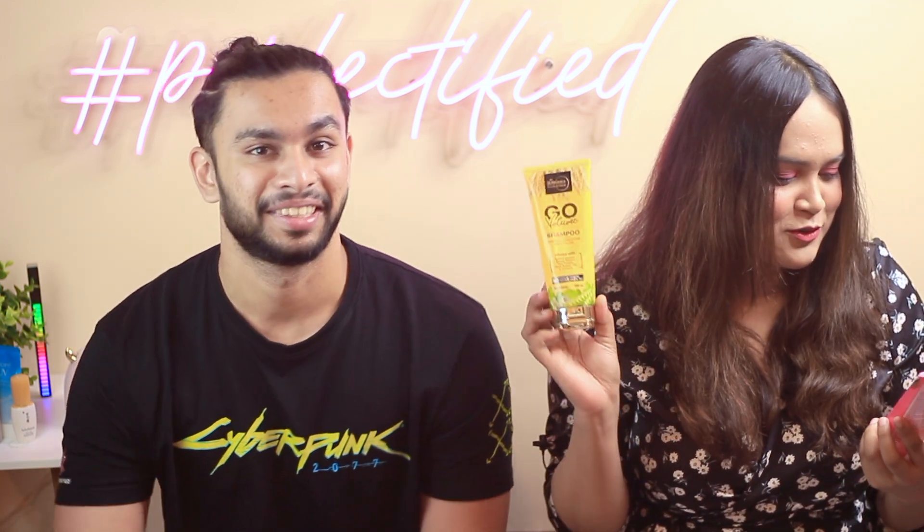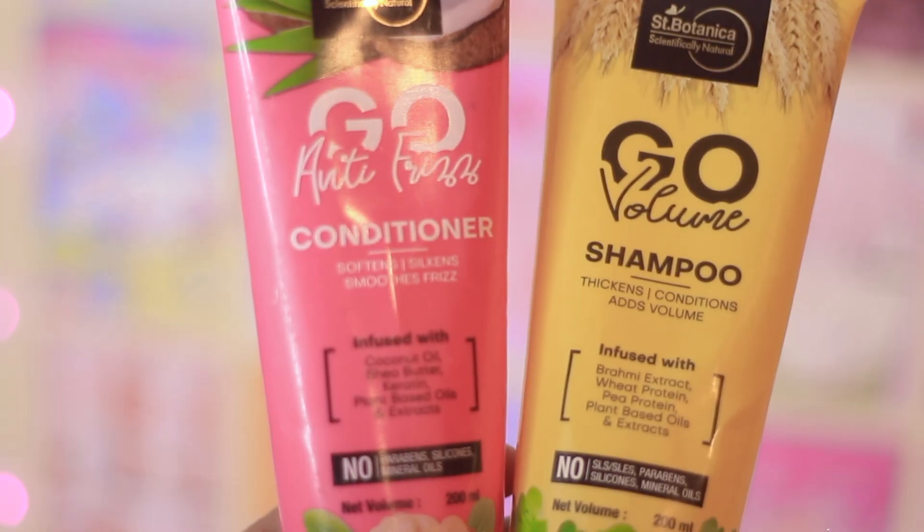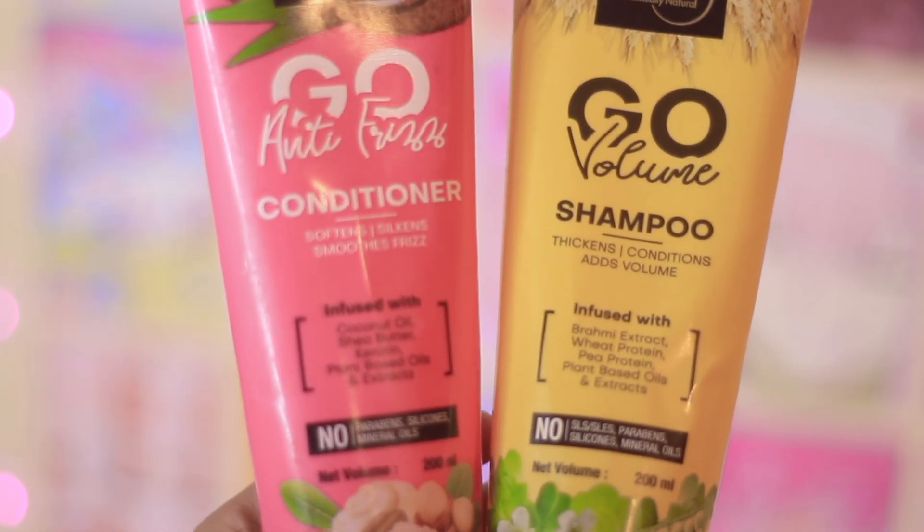These two products are from Scent Botanica's Things Are Go range — the anti-hair fall shampoo and anti-frizz conditioner. Both are super affordable at 250 rupees for about 200 ml. The shampoo is decent but I really love the conditioner — before I started collecting products this was the only conditioner I used. It tames frizz and keeps my hair crispy.